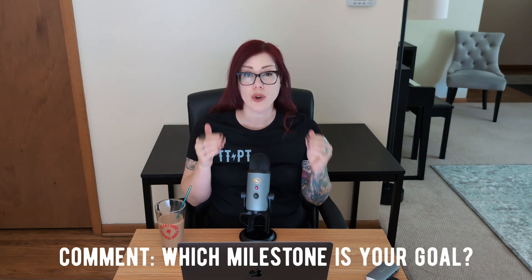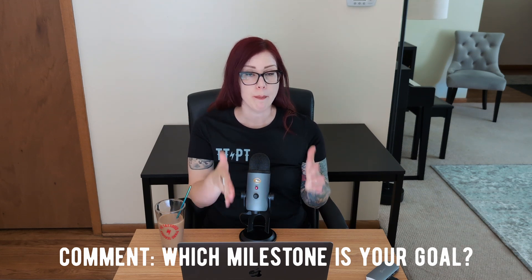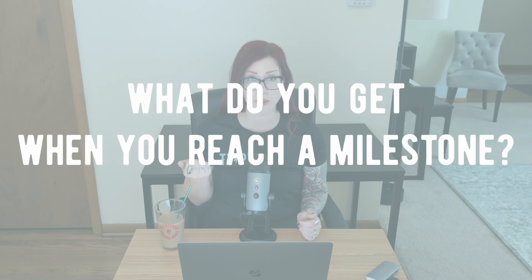Before we talk about what actually happens when you hit one of these milestones, I want you to comment below: which milestone is your goal? Something that seems just out of reach, perhaps. Maybe for you that's the $5,000,000 that you want to get to someday. Maybe you're not shooting that high, but you want to pick the next milestone that's just out of reach. Let us know in the comments where you're aiming for.